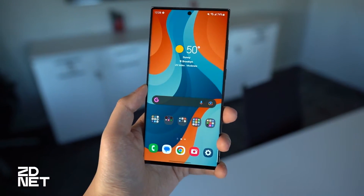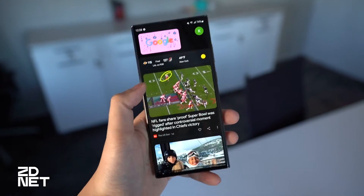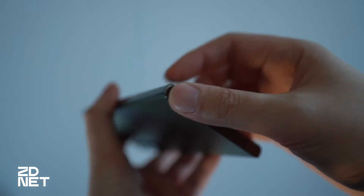It's got a 6.8-inch AMOLED display, 120Hz, LTPO — all the good stuff you could expect from a flagship display nowadays. It's very similar to last year's S22 Ultra, which we actually crowned as the best Android phone of the year.